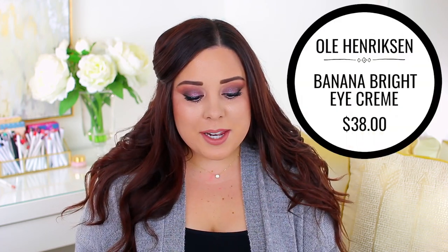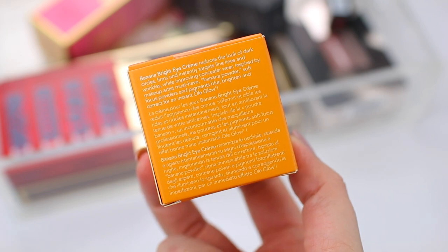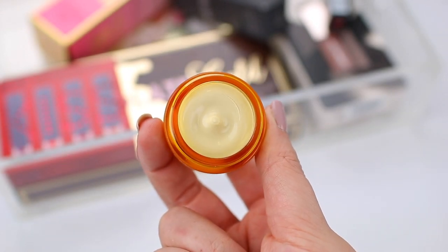I grabbed the Ole Henriksen Banana Bright Eye Cream. This is a new product and I totally bought it because I saw so many people posting about it on Instagram and I was curious to try it out. I love Ole Henriksen — their products are so good and I haven't tried one that I haven't liked, so I trust the brand. It says this one is supposed to reduce the look of dark circles, firm, and instantly target fine lines and wrinkles while improving concealer wear. It's inspired by makeup artists' must-have banana powder, so it's supposed to brighten up your under-eye area. I'll try it out and see if it's any better than the other eye creams I've been trying.